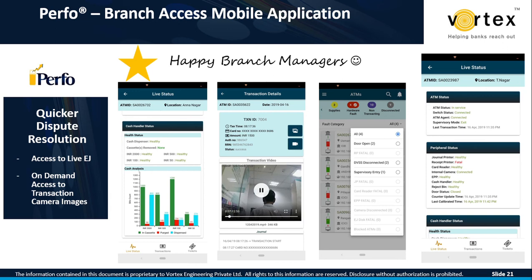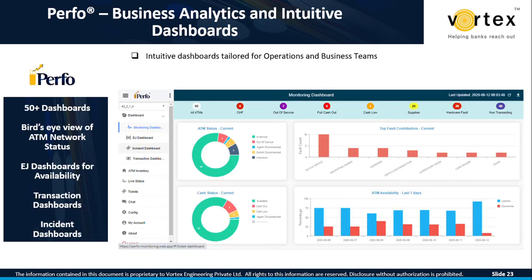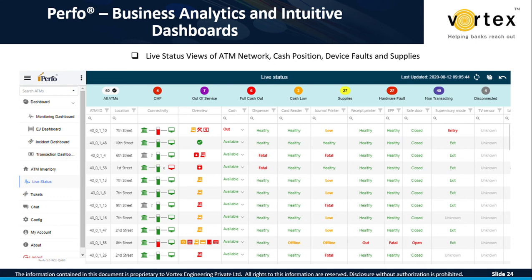Let me show you some screenshots of the product so you get a feel for the user interface. Branch managers are very happy with the quick dispute resolution capabilities and on-demand access to live electronic journals, camera images, and surveillance videos — all integrated and presented neatly, drastically reducing the time to resolve transaction disputes compared to competition. Business analytics and intuitive dashboards show the overall network status, cash status, top fault contributors, ATM availability, and incident dashboards, with live ATM status and pre-built filters allowing you to navigate and resolve incidents and faults very easily.